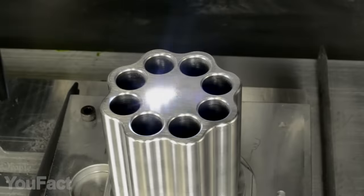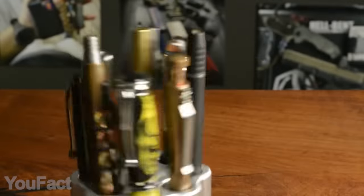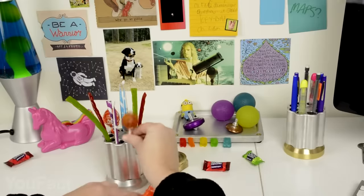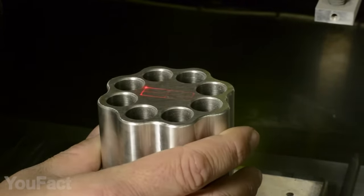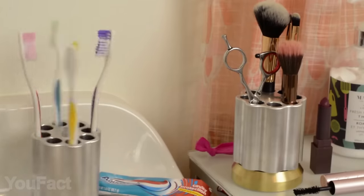Now this thing looks just like a revolver cylinder, except this one is much bigger. And instead of loading it up with bullets, you're supposed to load it with tools, pens, or whatever you like. The holder's made of aluminum and includes large compartments for all your stuff. The rotatable design allows you to keep everything handy and neatly organized.